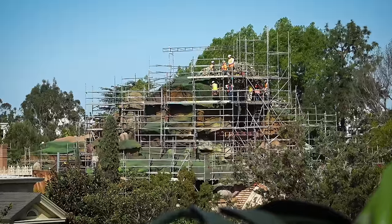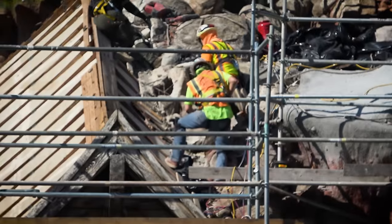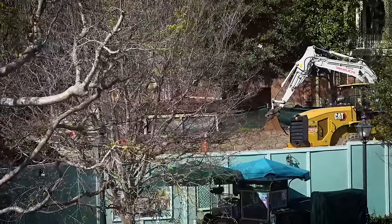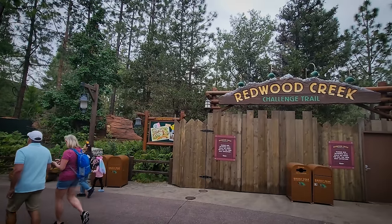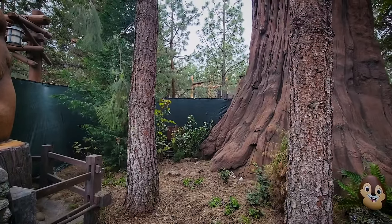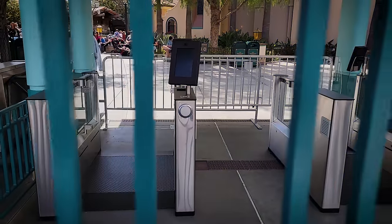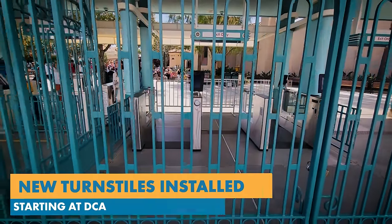What's happening at Disneyland? Tiana's is changing quickly before our eyes. They're driving bulldozers on the Haunted Mansion lawn, and my spidey senses are tingling just a bit at Redwood Creek. But first, let's get our first look at the new turnstiles coming to the main entrance at the Disneyland Resort.